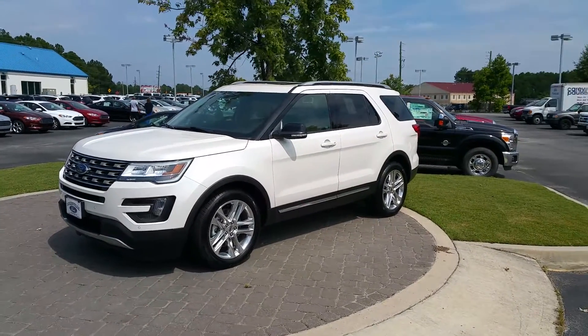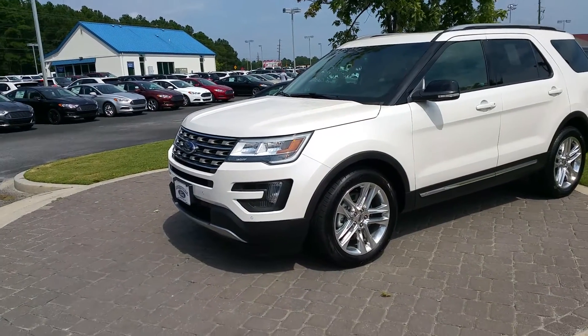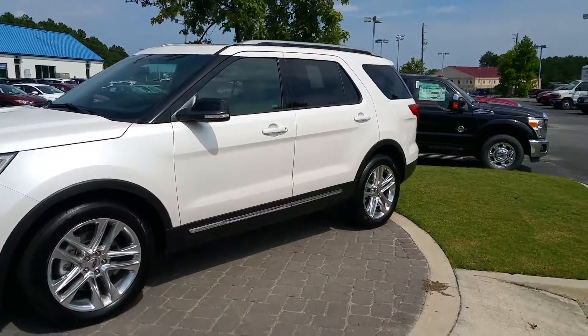Hey Pat, this is Adrian Moore in Loganville, Florida. It's that 2016 Explorer you inquired about. Nice looking vehicle — 20 inch wheels, white platinum metallic tri-coat.